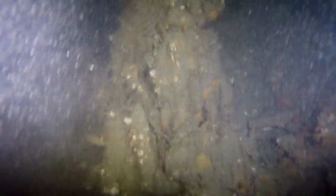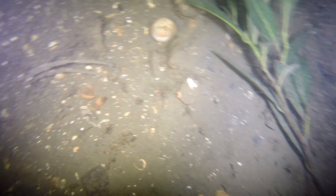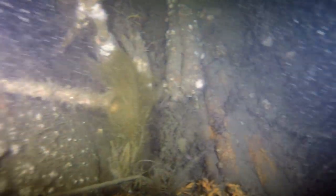Now we are on the starboard side moving forward. Not a very big beam on this ship — maybe 20, 25 feet. A beam, for all you non-boat folks, is how wide the boat is. Still plugging away going forward, some interesting features.